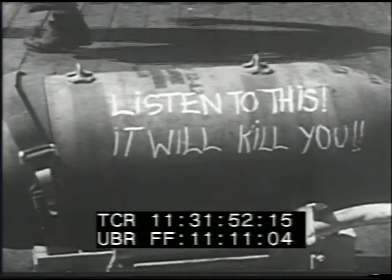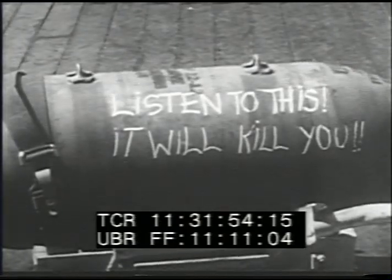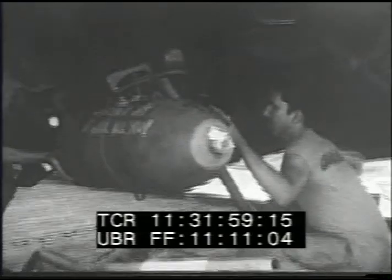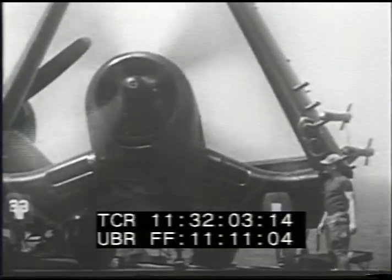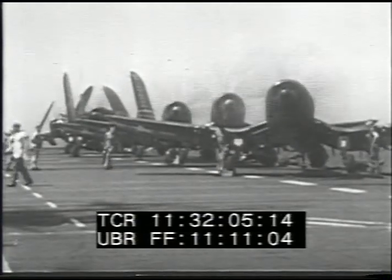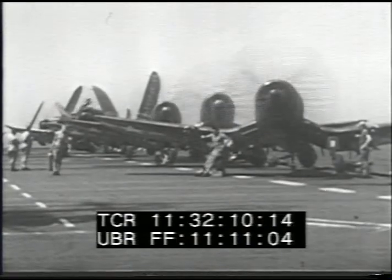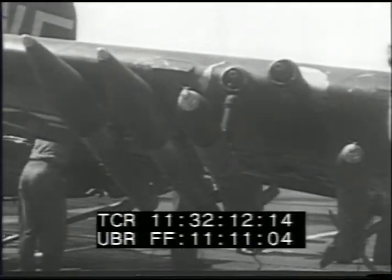Constant activity on these carriers has not dampened the crewman's sense of humor. It is noteworthy that the Ram rocket set a speed record for production. From its conference room conception to its appearance in combat, it took only 24 days.